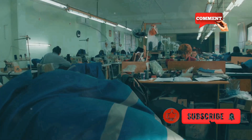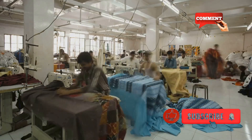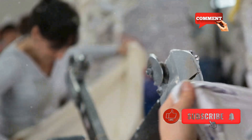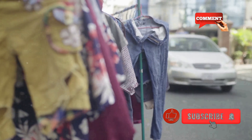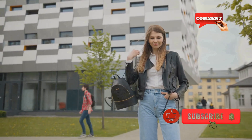Second, production. Ethical production practices are crucial. This means fair wages, safe working conditions, and transparent supply chains. Brands are now prioritizing ethical factories and reducing waste in production. Third, longevity. Sustainable streetwear is designed to last. It's about creating timeless pieces that you can wear for years, not just a season. This reduces the cycle of fast fashion and promotes a more conscious approach to style.